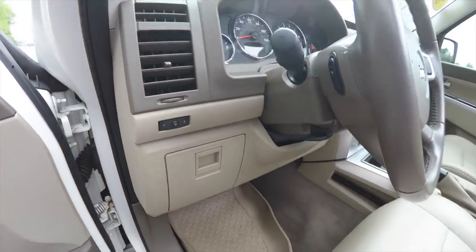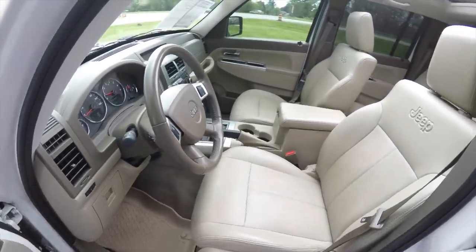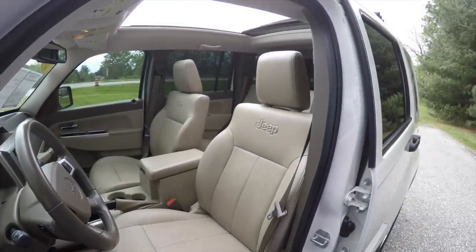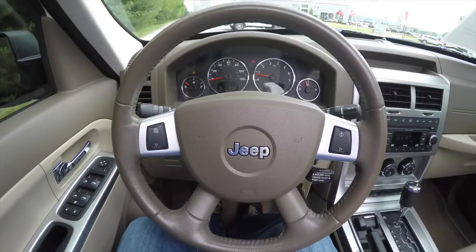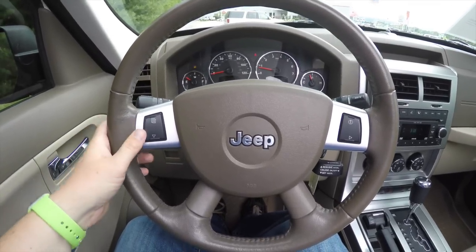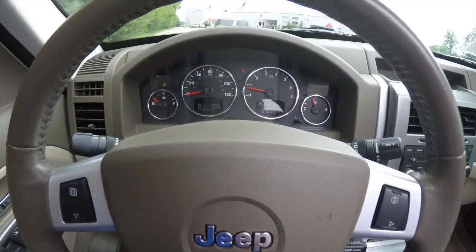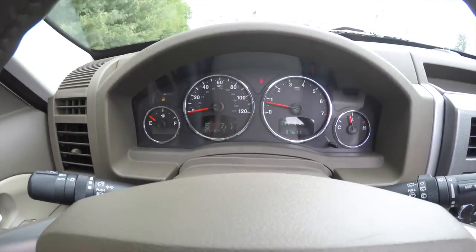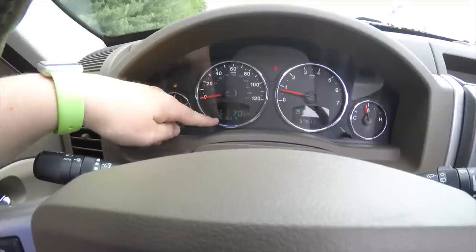Dash storage, leather-wrap tilt steering wheel with audio controls. Panning through the interior, you have your trip computer buttons on the steering wheel as well as cruise control. This has the Mini Traveler trip computer — the display shows your compass, exterior temperature, vehicle dynamics, and your radio station.